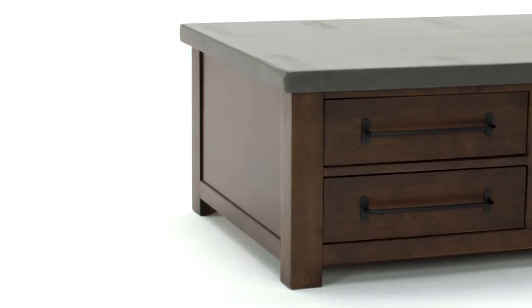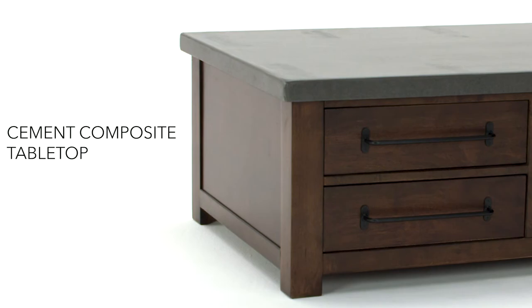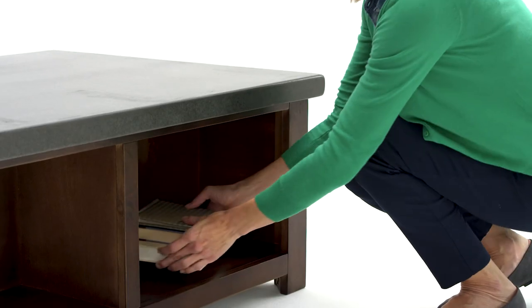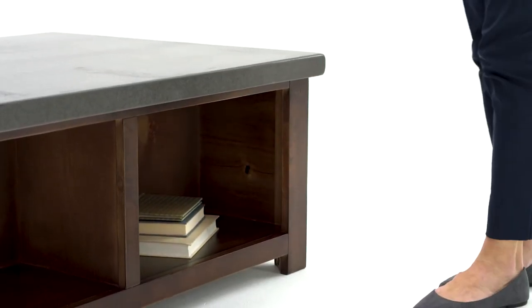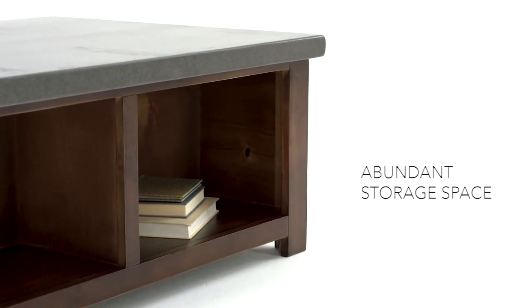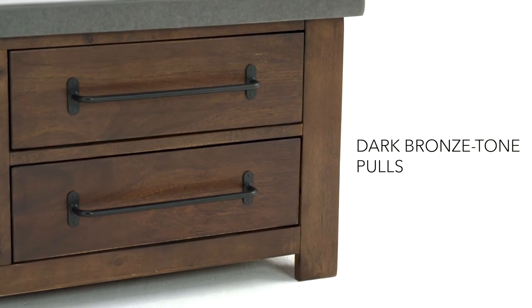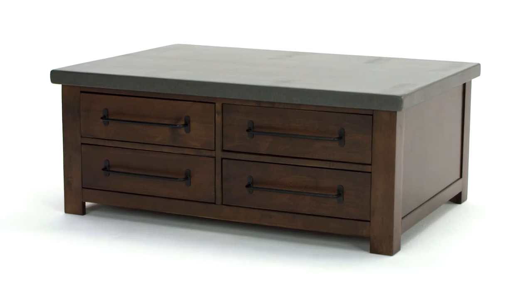The warm wood cabinet base is right on point. There's plenty of storage space with four smooth gliding drawers on one side and two storage cubbies on the other. Tubular metal accents tie it all together. It's a look that's sure to be a favorite.